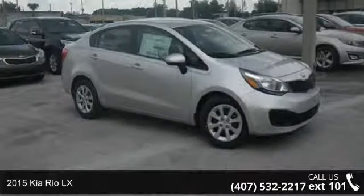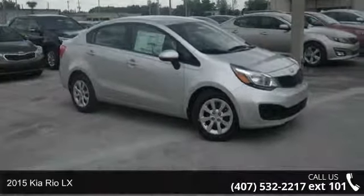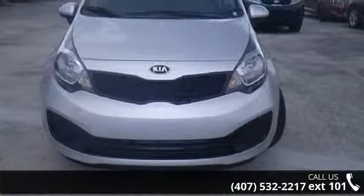Step into the 2015 Kia Rio LX. If you are looking for an automobile with great features, look no further.